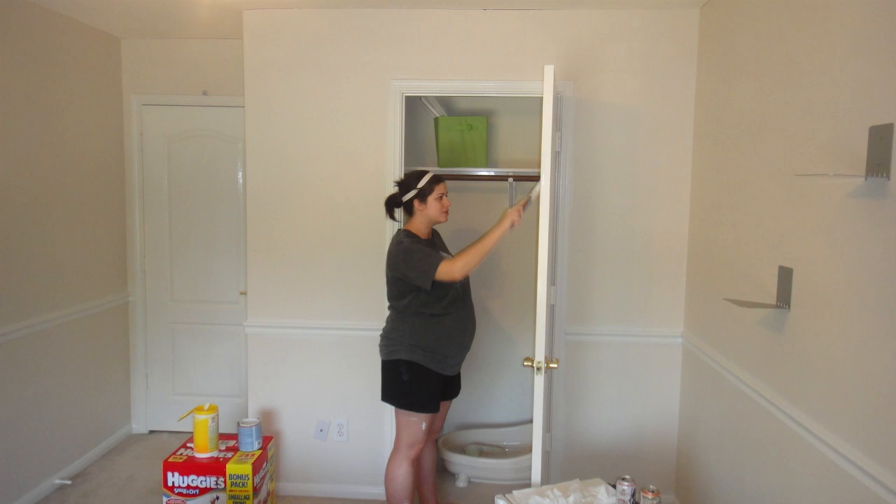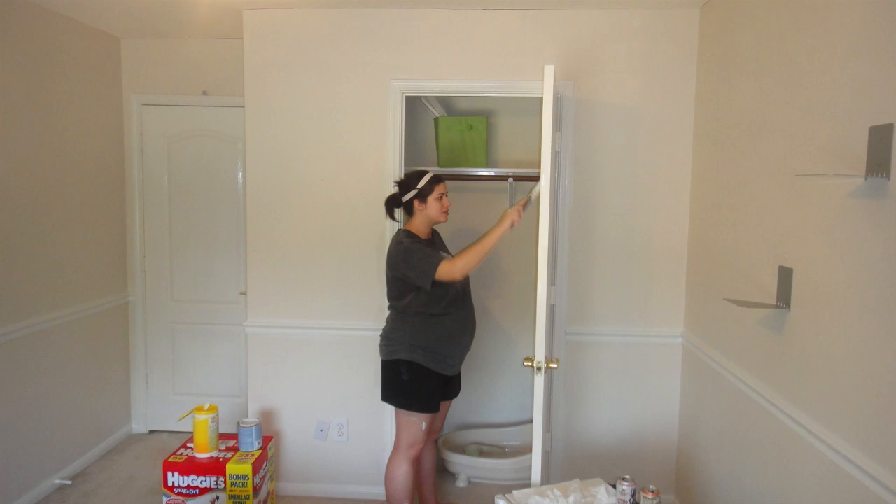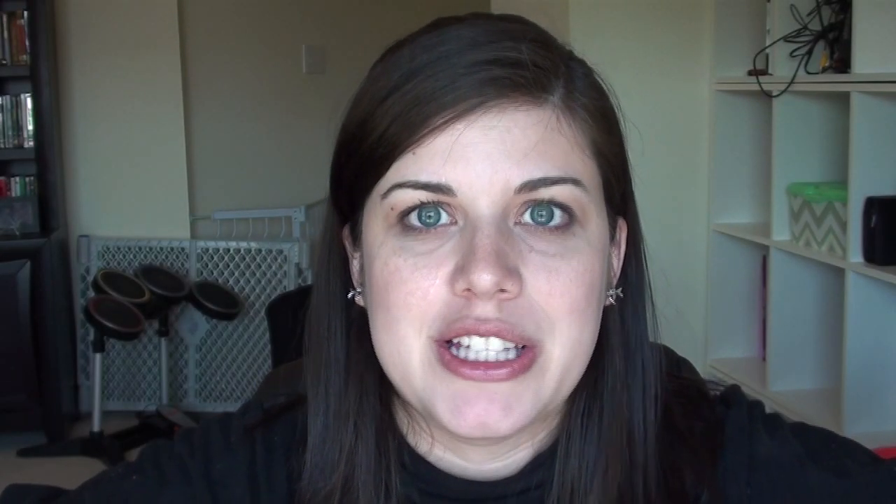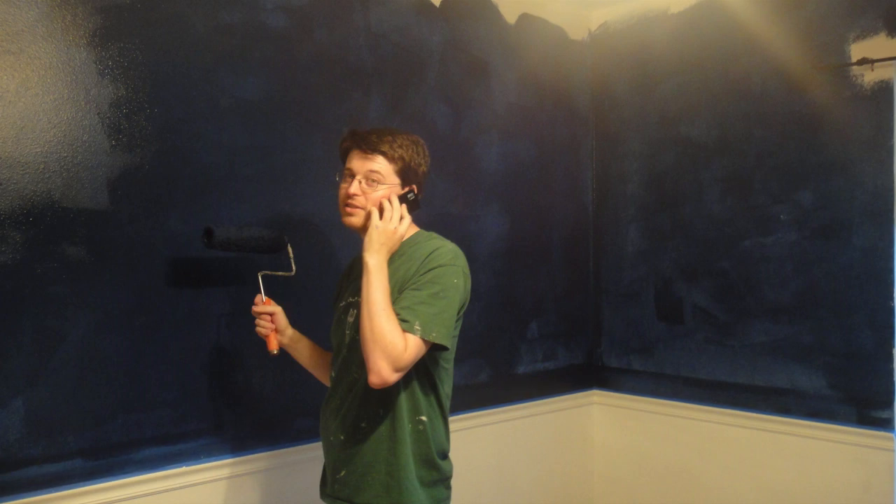The white paint was in a low-fume formula but the blue paint was not, so Kyle did most of the blue painting and I would just leave the room. I did pretty much all the chair rail and the trim and all of that. It came out really well — we got all of that done.